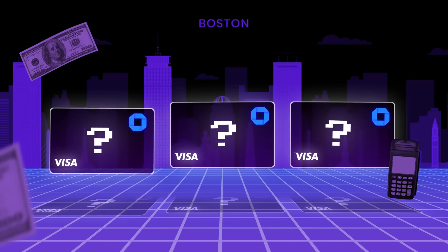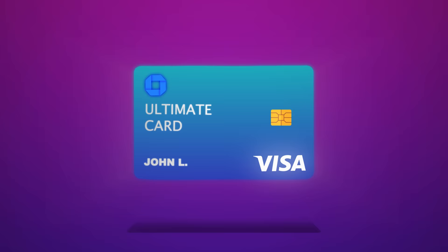This combination of credit cards from Chase is known as the Chase Trifecta, and it's a great credit card combo. However, in today's video I'm going to give you a hack to transform this into the number one credit card combo for all beginners in 2024. The only catch is you need to take action today.